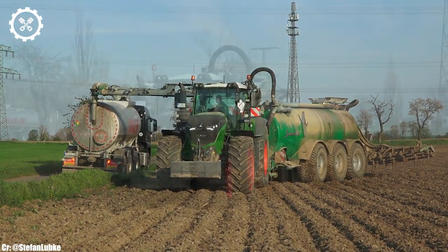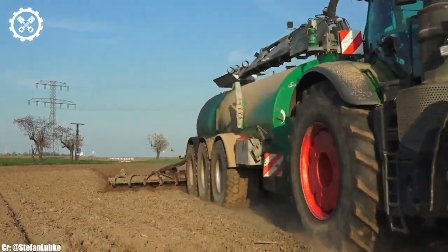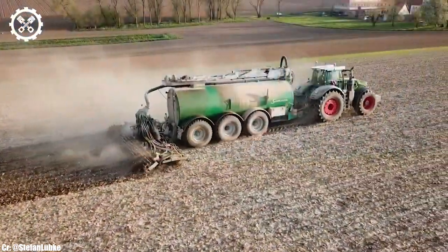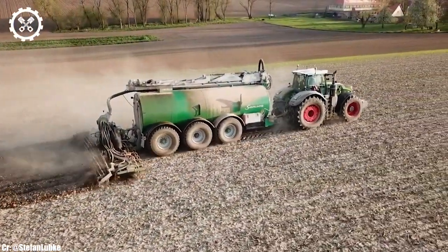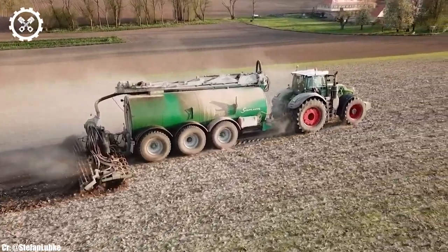One of the standout features of the FENT 1050 Vario is its advanced Vario grip tire pressure regulation system, which optimizes tire pressure for various field conditions, enhancing traction, reducing soil compaction, and preserving soil health.